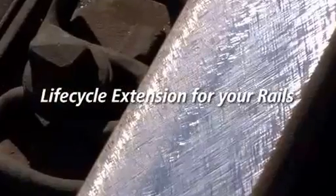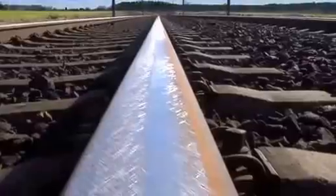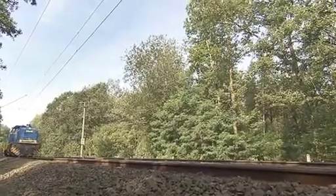The outcome? Impeccable rails — quiet and safe to run on, and with a much prolonged service life.